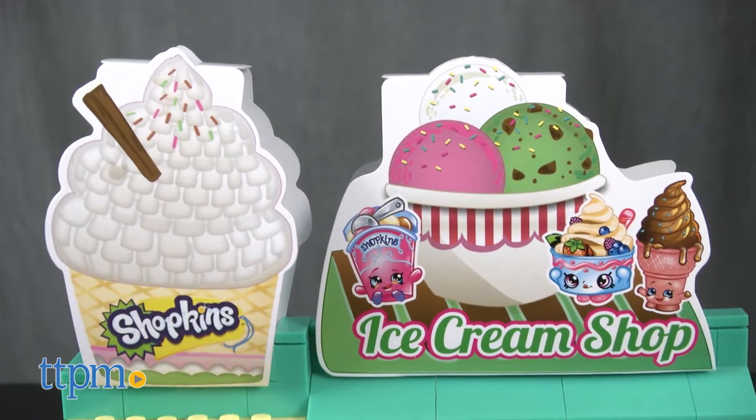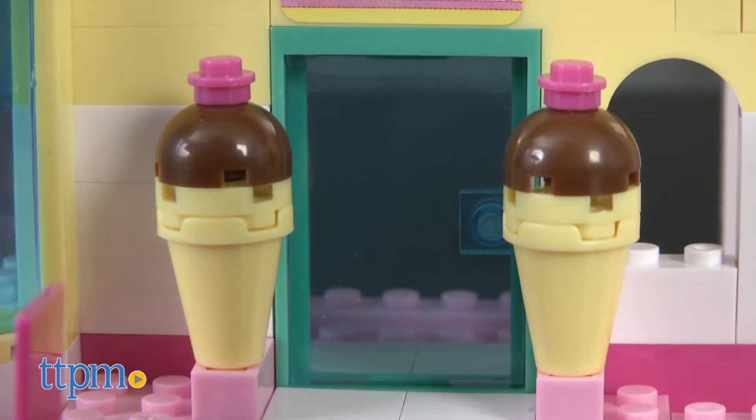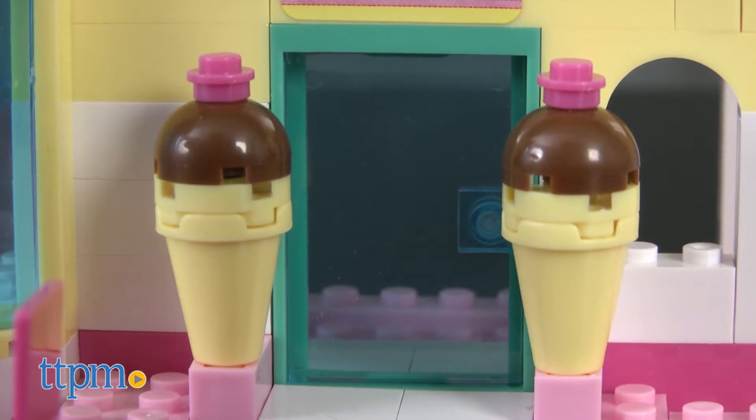Build the shop with two paper store signs on top. Flanking the shop's opening door are two ice cream cone statues, and inside the shop is a display case that you can also access by opening up the shop's windows.